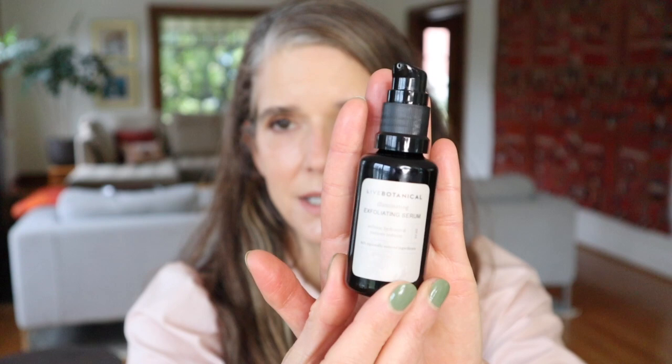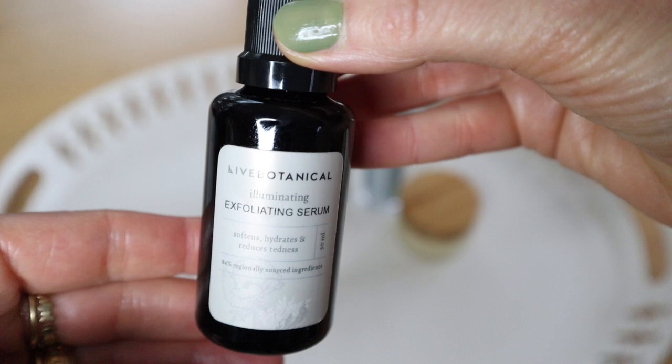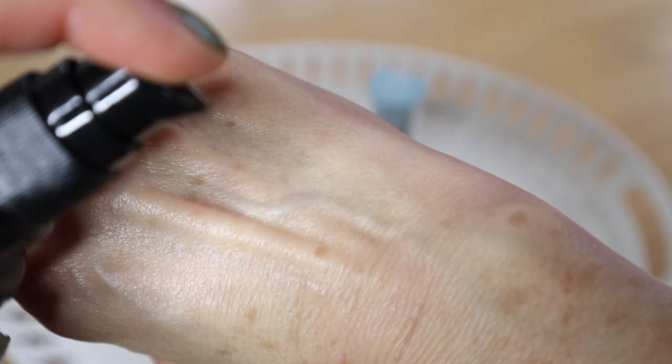I have three products here that I use regularly and absolutely love — they all contain moth bean. I'm going to start with Live Botanical's Illuminating Exfoliating Serum. You've probably heard me talk about this many times on my channel. It's $38 for 30 mils, so very reasonably priced. It also has green tea hydrosol — I'm pretty sure that's in-house made by Live Botanical — along with willow bark extract, marshmallow root, and lactic acid. That combination of lactic acid and moth bean is completely up my alley. The texture is almost like a very thick, watery essence, and it absorbs into the skin really quickly. I love this product and really can't speak highly enough about it.